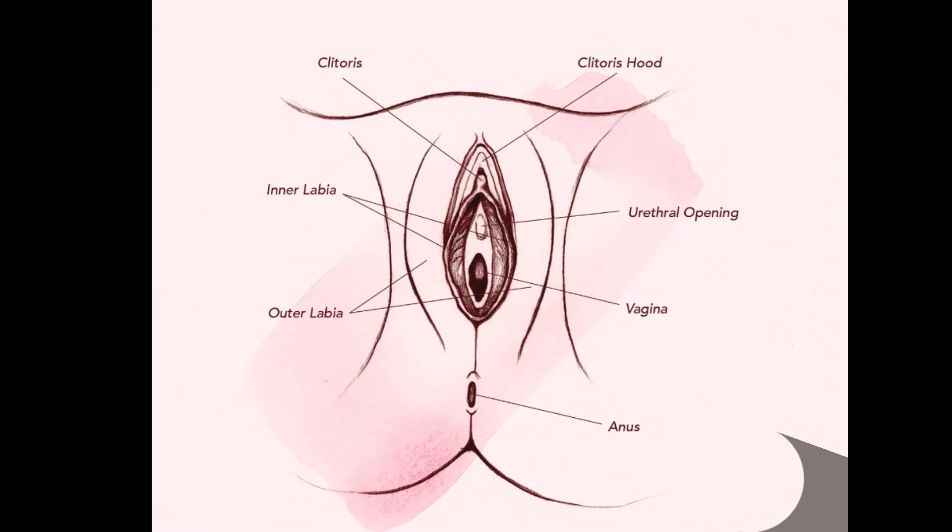The urethra is the bladder opening where urine comes out from a person with a vagina.